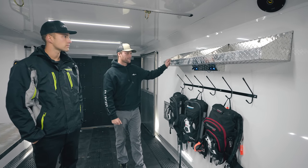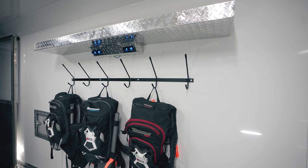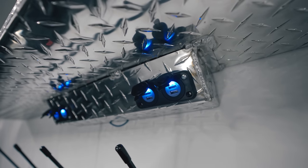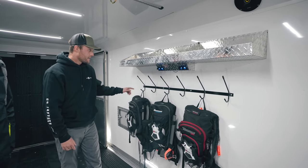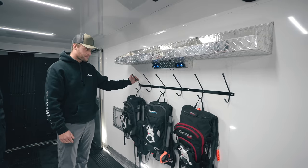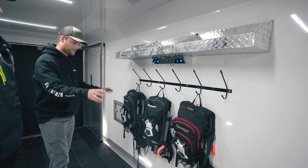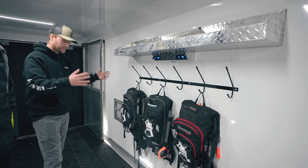At the back of the trailer, we have an organizer very similar to the one up front — you can put oil or whatever you want in it. There are also a whole bunch more USB ports back here, on top of the ones up front, and some packs hanging from the hooks. The USB ports are great for charging anything you might need electronically, especially your avalanche gear — a great spot for all of that.